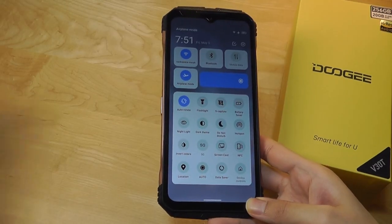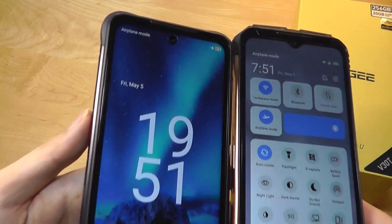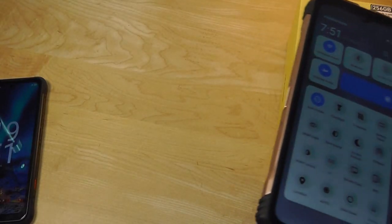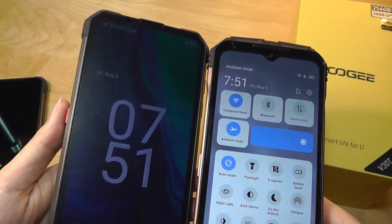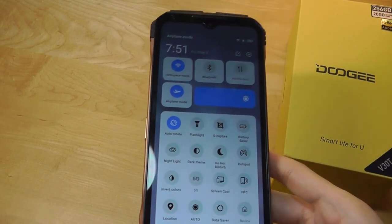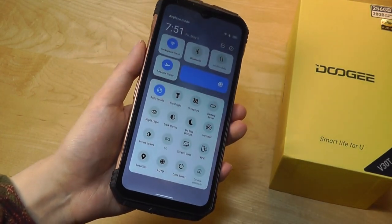Those two phones do have a bit more of a modern display, namely through the cutout for the hole punch as opposed to a teardrop notch, as you can see there, which is something I do think Doogee should start to incorporate. It'll make their phones feel a little bit more immersive, since we are now heading into the second half of 2023, and the teardrop design, although not bad, is definitely starting to age itself a little bit.